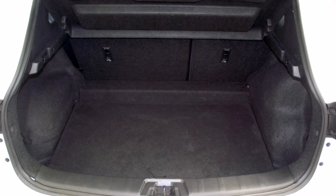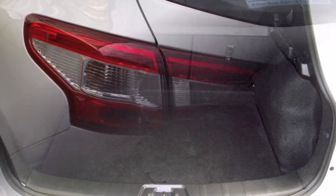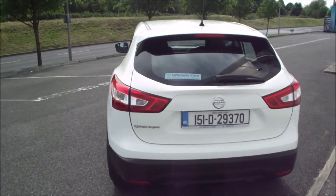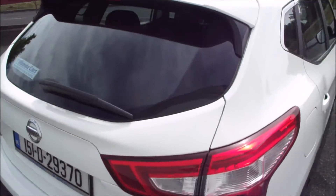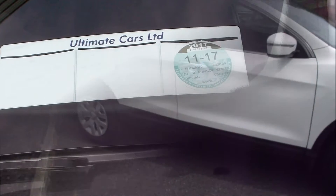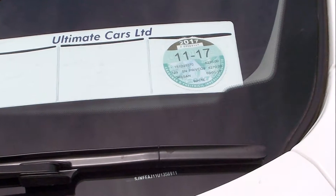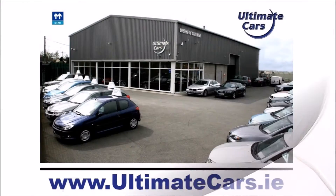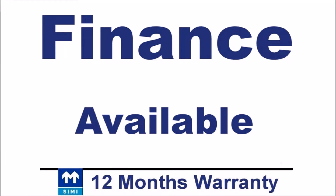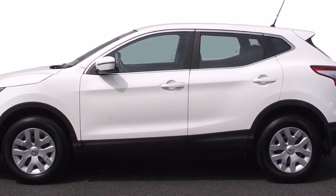It has a decent sized boot as well. It has only one owner and it really is in pristine condition as we can see here. It has two keys, road tax is 280 and it is taxed until the end of November this year. 12 months warranty is included and finance is available, and don't forget that super low mileage.